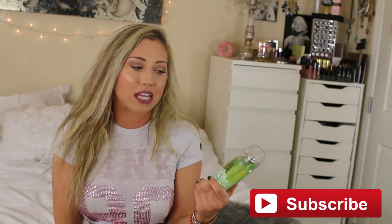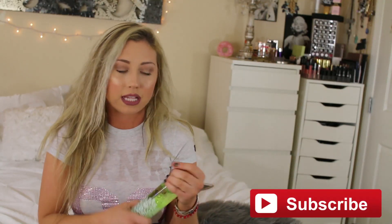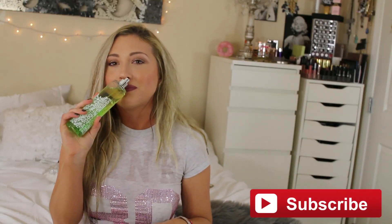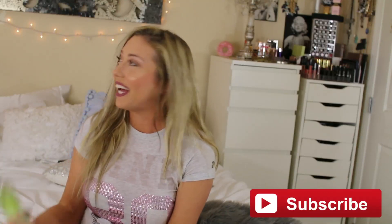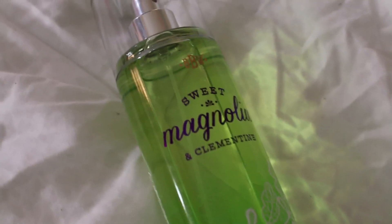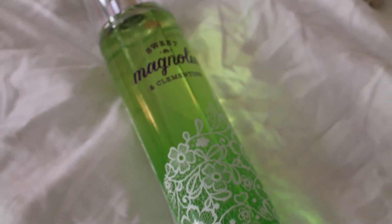Another thing I've been absolutely loving — it doesn't even look like I've really used it — is also from Bath & Body Works. This is a fragrance mist, one of their new ones in Sweet Magnolia and Clementine. I don't even know how to explain it; it just smells so freaking good. It smells like euphoria — which PJ looked up for us, and it means a feeling or state of intense excitement and happiness. It's not too strong, but strong enough. The Magnolia gives it a subtle scent while the Clementine spices it up and makes it much stronger.